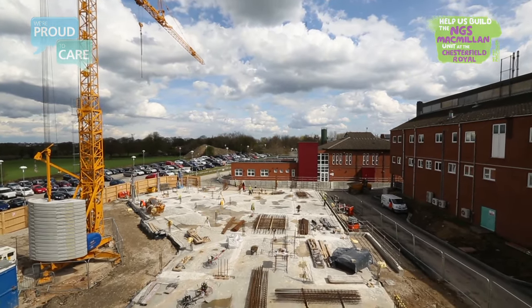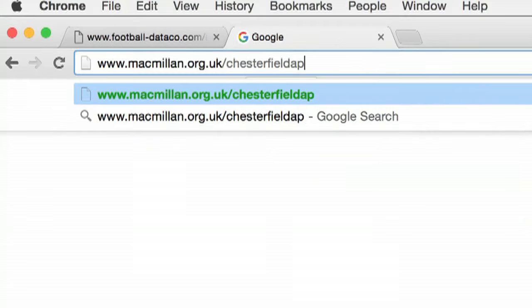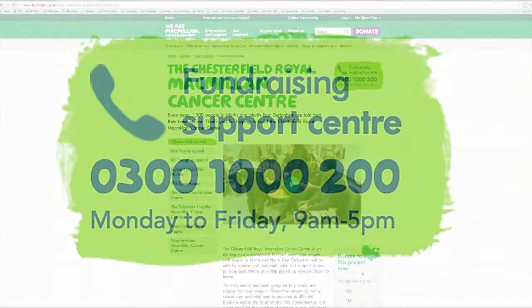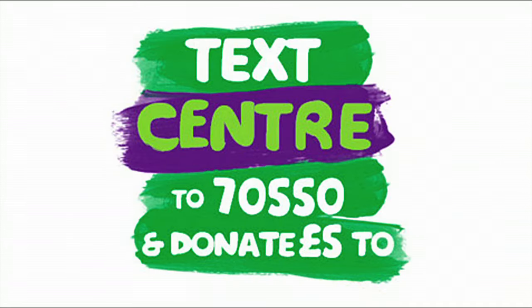If you want to donate to the Macmillan Appeal to help build the NGS Macmillan Unit, then log on to www.macmillan.org.uk/ChesterfieldAppeal, call 0300 1000 200, or text the word CENTER to 7050 and donate £5. Thank you for your support.